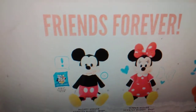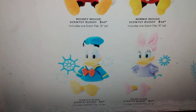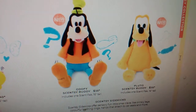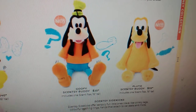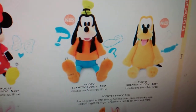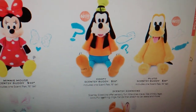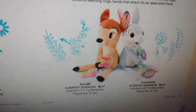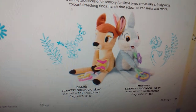Mickey Mouse Scentsy Buddy, Minnie Mouse Scentsy Buddy are sticking around. Daisy and Donald Duck are both staying around. And here are our two new Disney Scentsy Buddies — we are getting Goofy, and we are getting Pluto. I am so excited. I don't have these four yet, so your girl has six to buy, because I'll make sure I have all six of them. I love Disney and I love our Scentsy Buddies — they're so stinking cute. Our Bambi Scentsy Sidekick and Thumper Sidekick are sticking around.